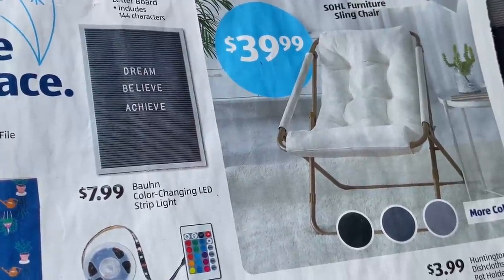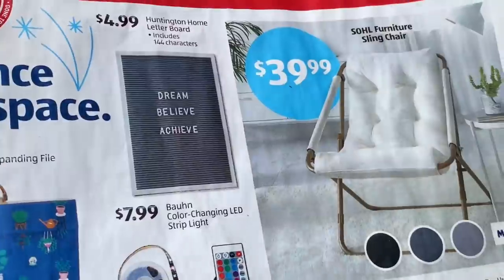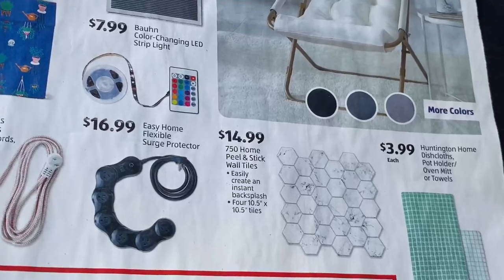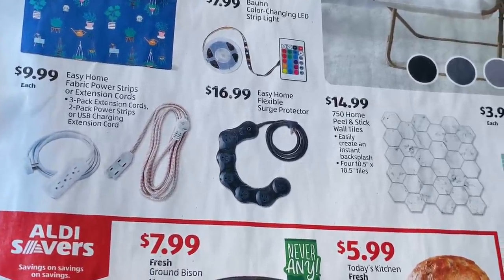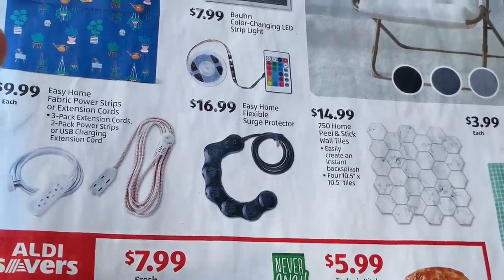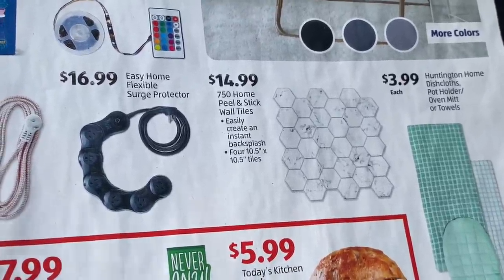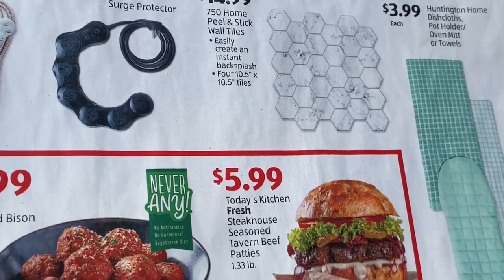They also have a sling chair — that is cute, that would look good. It's $39.99 and it comes in more colors: gray, a darker blue, and what looks like black. They also have Easy Home flexible surge power protectors for $16.99, and over here they have some home peel-and-stick wall towels for $14.99.